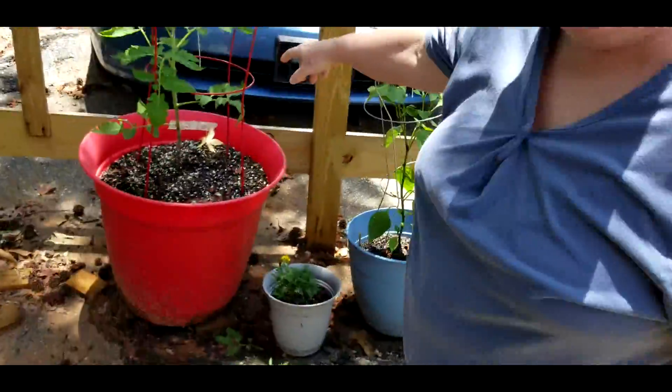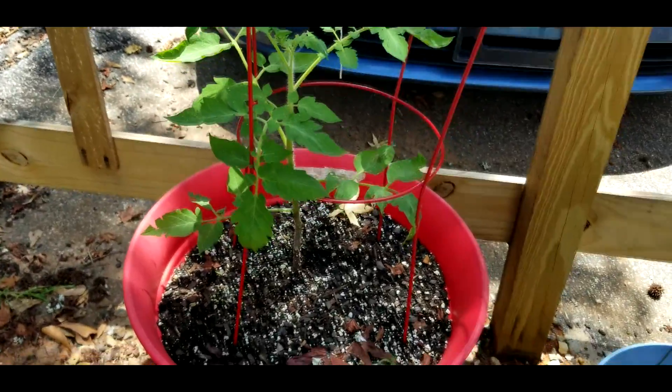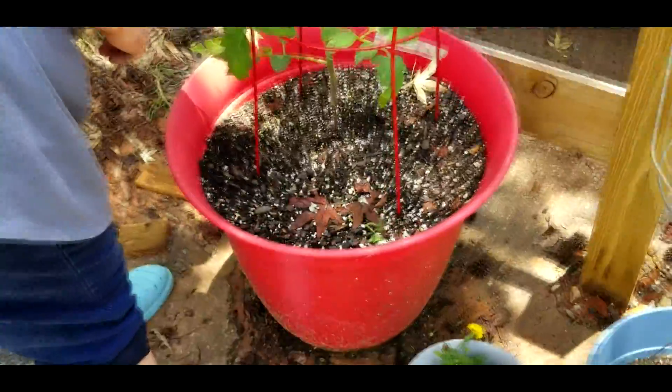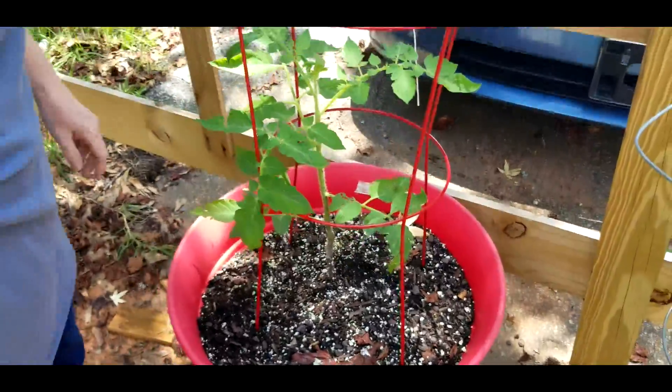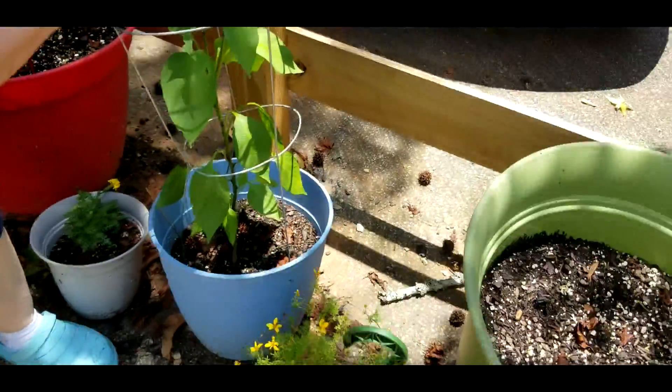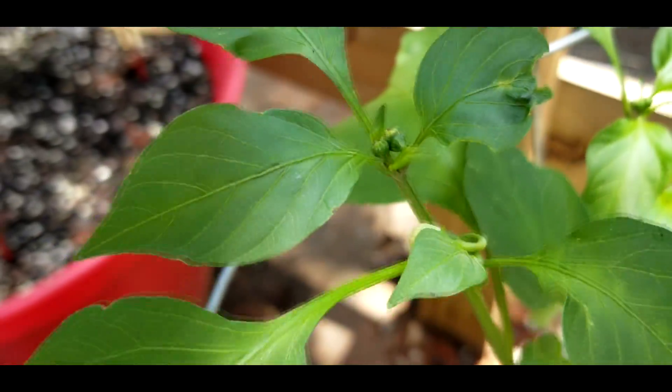This is another seedling plant I started from seed, and it seems to be doing well. There's aphids on this — yeah, there's aphids. Well, the only thing we can hope is something comes along and eats the aphids. If you see, we have a not-a-piñon pepper started right here. There's a not-a-piñon pepper started.